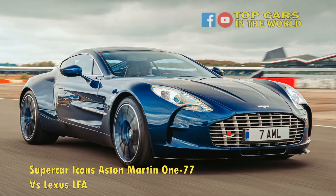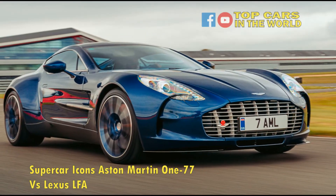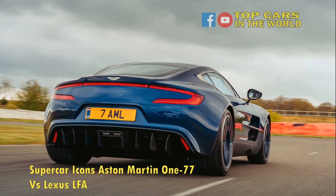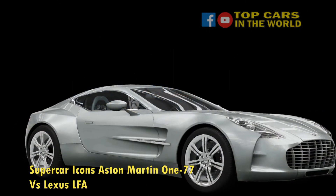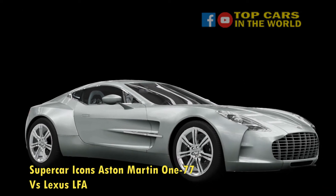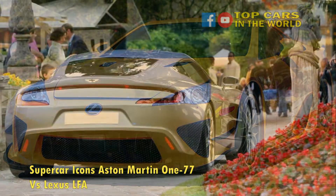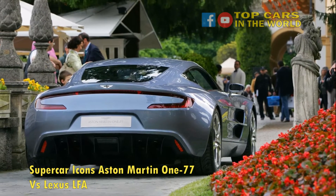Aston Martin One-77 vs Lexus LFA — an apples and oranges comparison like no other. While any such comparison comes down to a variety of factors like pricing, availability, and perceived uniqueness, there is a slight difference in performance between these two vehicles. As with any supercar, fuel economy is not a key consideration, whereas performance and exhaust note are integral to the selection process. A quick YouTube search will highlight that both of these cars have a gorgeous exhaust note, and honestly, that is not where the key difference lies.